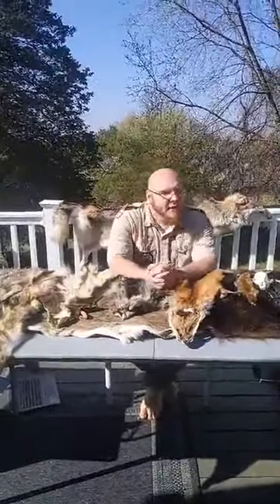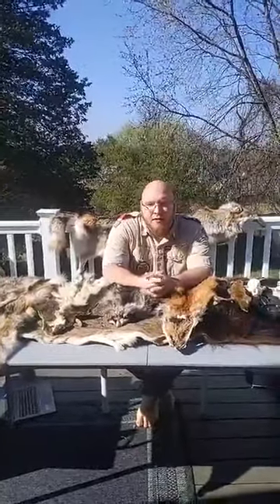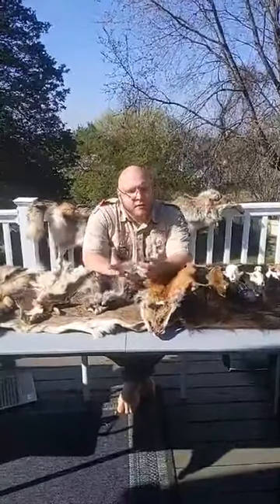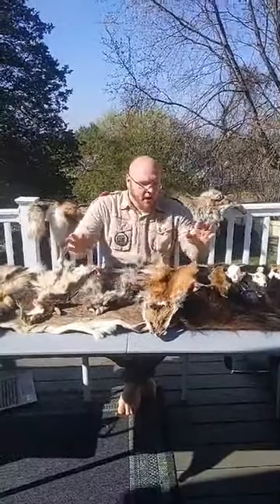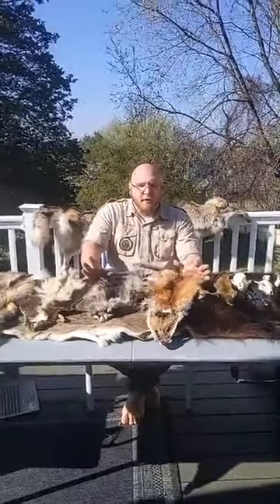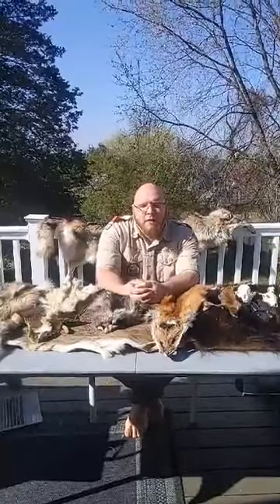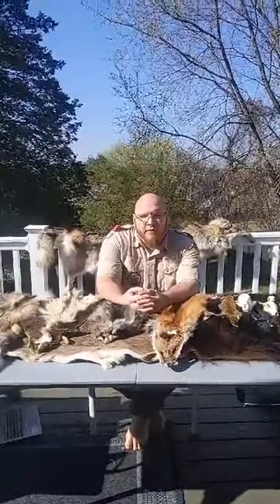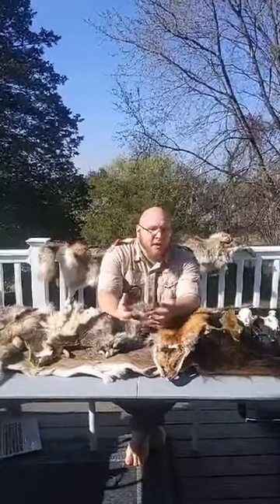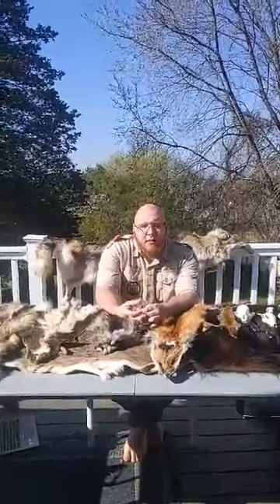Good afternoon everyone. My name's Nick, some of you may know me as Nature Nick. I was asked by Mustard Scout Reservation to do a video cast for you today on the Bear advancement, Fur Feathers and Ferns. This is primarily for bears, but if you just need something to do today, stop on by and check out the video.